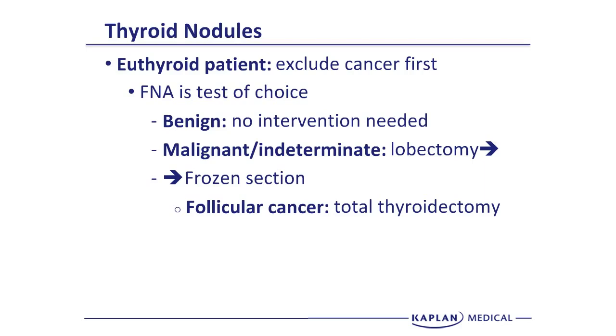If the FNA is benign, nothing else needs to be done. If the FNA is indeterminate, you need to do a lobectomy for further diagnosis. If the FNA is malignant, you're doing the lobectomy for treatment. If you know it's malignant and it's a high-risk lesion, you might opt for a total thyroidectomy. However, if it's indeterminate and you're making the diagnosis of cancer on frozen section, the decision for total thyroidectomy will be based on the final pathology findings.